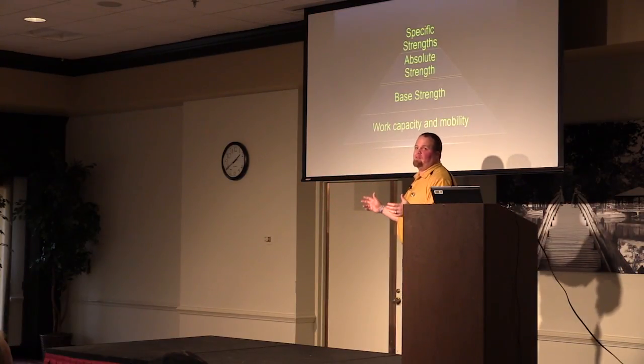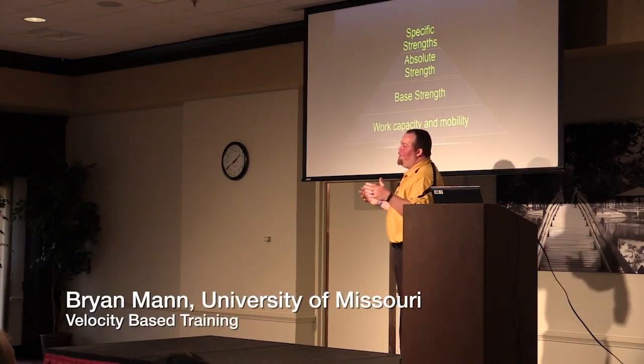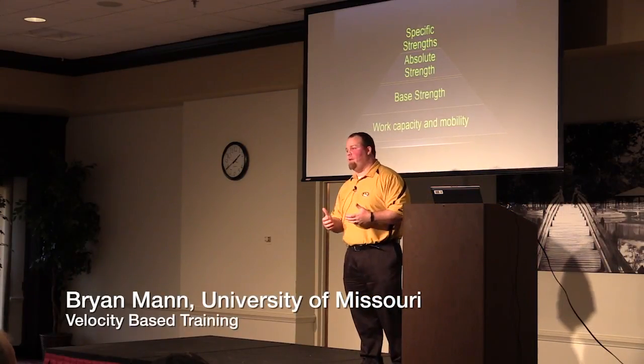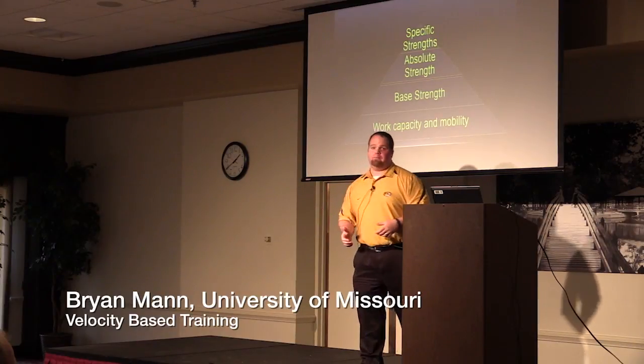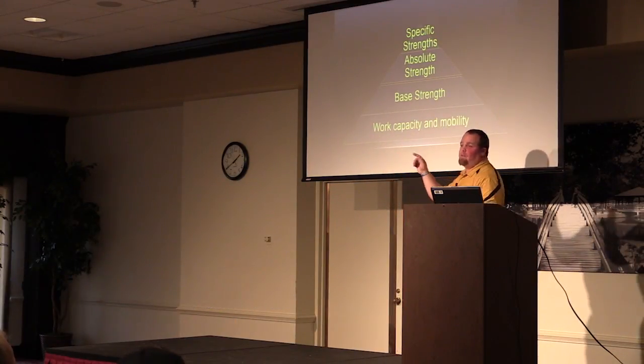We're going to be recruiting all the muscle fibers possible, and whenever you can call upon them from resistance training, theoretically and hopefully you'll be able to call upon them whenever you're in a sporting event. And then at the top, the very, very small portion is specific strength.